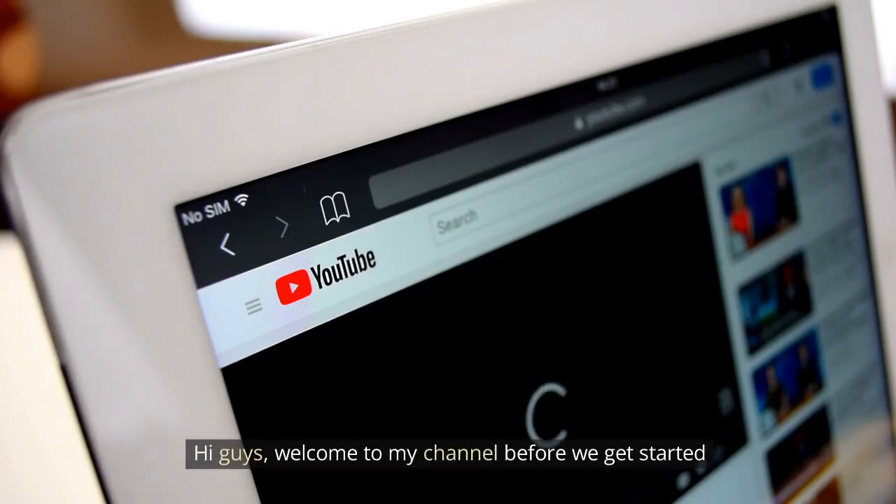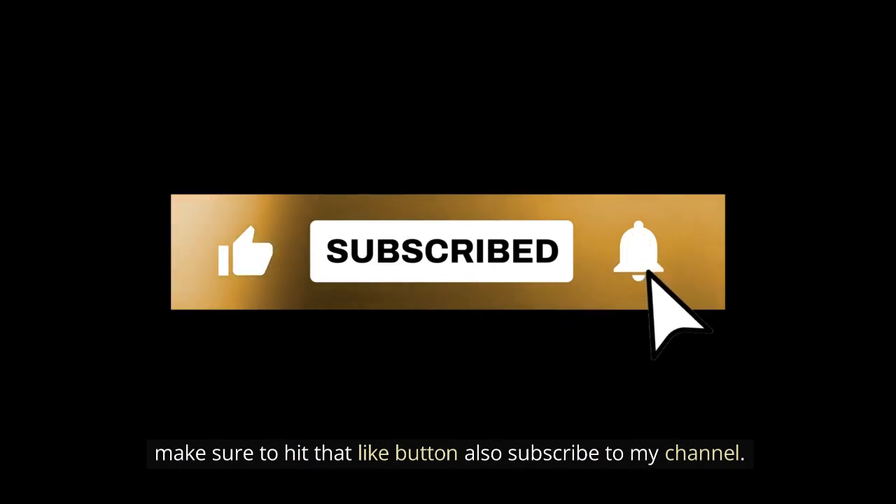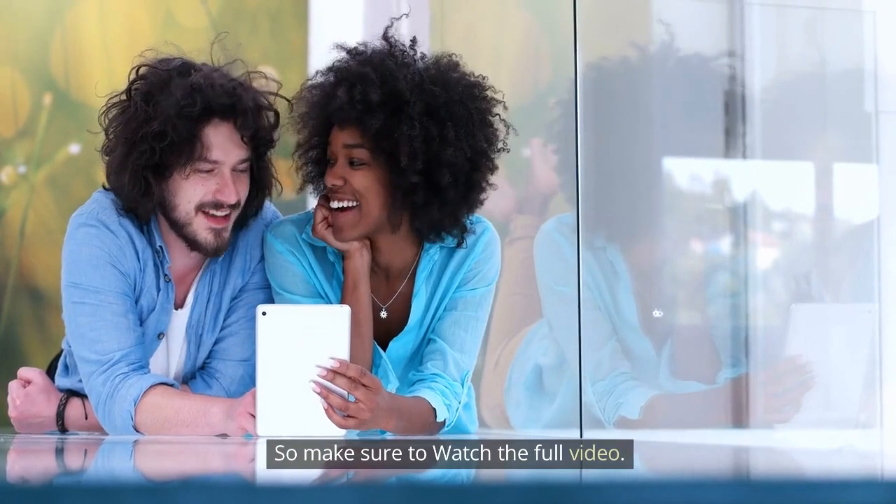Hi guys, welcome to my channel. Before we get started, make sure to hit that like button and subscribe to my channel. The 15 best ways to maximize your credit score — make sure to watch the full video.